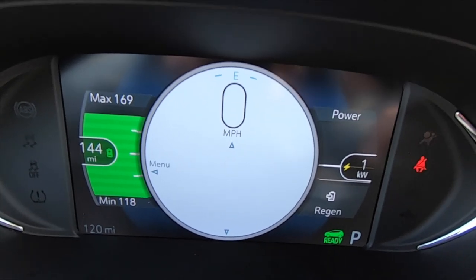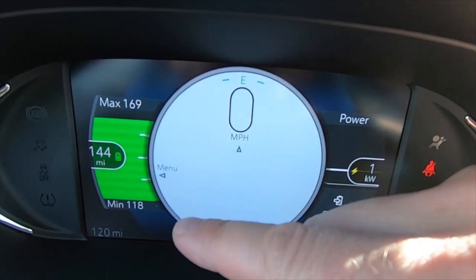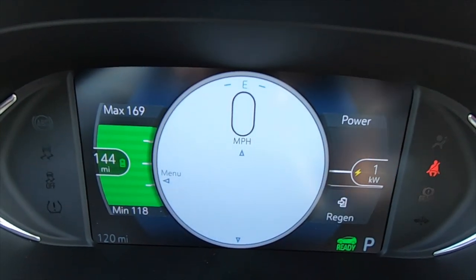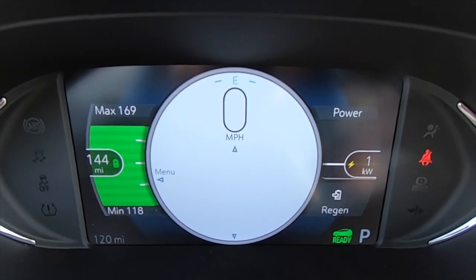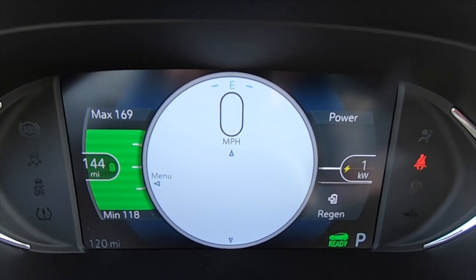The screen we're looking at right now says we can do about 144 miles, with a maximum of 169 and a minimum of 118. This is how much battery we have left, and based on how you drive you're going to bring that battery down. If you have a heavy foot and drive fast, you're going to use battery faster than someone who drives more conservatively.